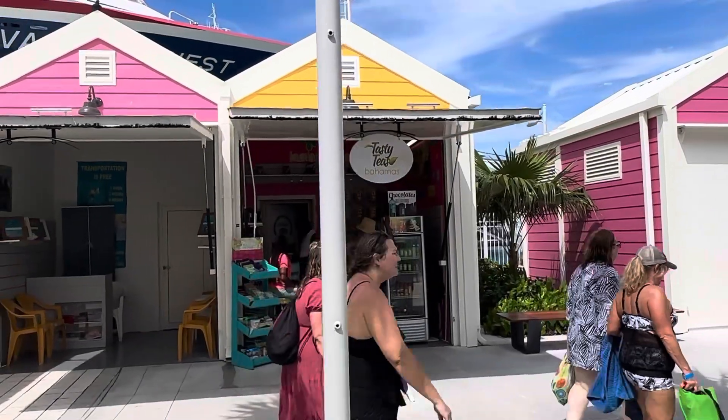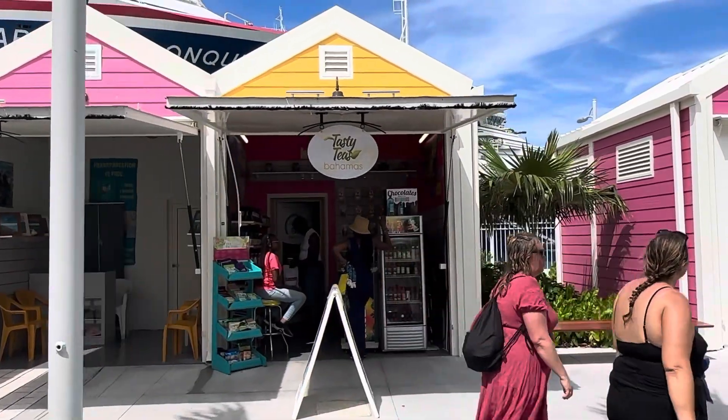Tasty Teas! Oh look at that — Tasty Teas, babe. We'll check it out next time. I know you're dying to get back to the ship.